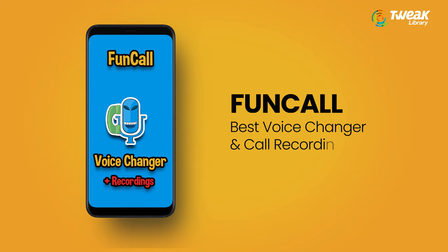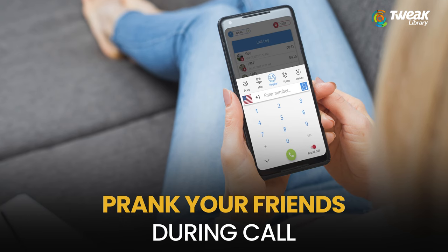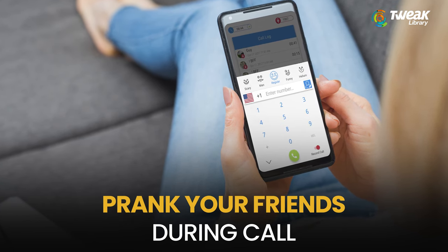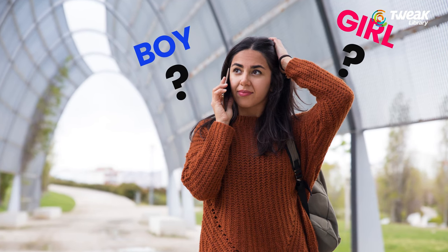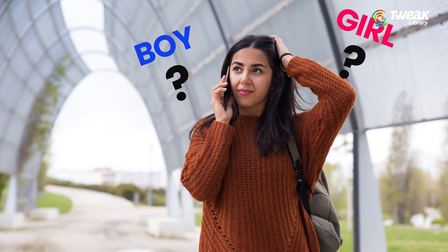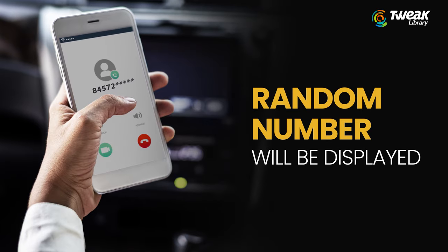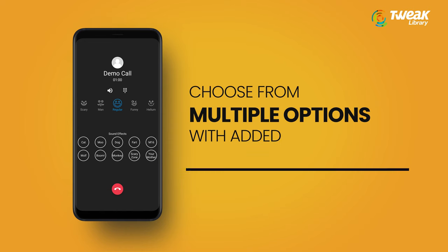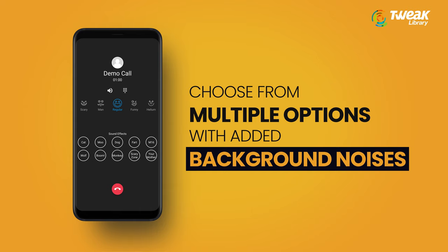Fun Phone Call can be used for both Android and iPhone. With this voice changer app during the call, you can prank your friends. Call anonymously with this app for free minutes and a random number will be displayed on the receiver's end. You can choose from multiple options with added background noises such as crying baby and laughter.